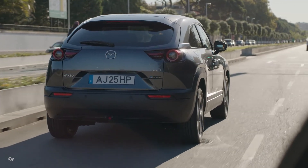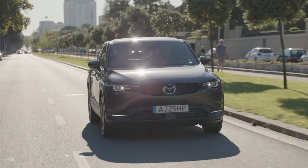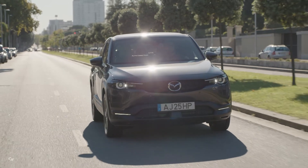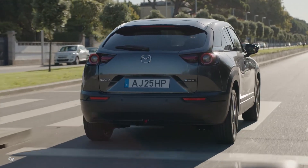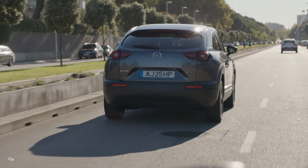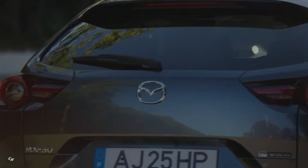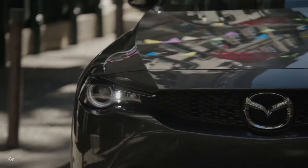MX-30 owners have multiple options to stay charged by plugging in at home or while traveling with access to public Level 2 and Level 3 DC fast charging. The 35.5 kilowatt-hour battery can be charged to 80 percent within approximately 36 minutes with a Level 3 DC 50 kilowatt fast charger, 2 hours and 50 minutes with a Level 2 AC 240-volt 30-ampere charger, or 13 hours and 40 minutes with a Level 1 AC 120-volt 15-ampere charger.